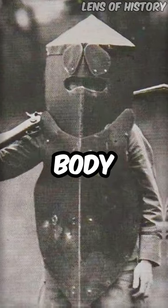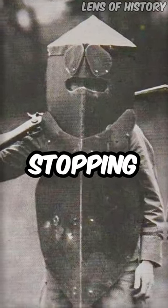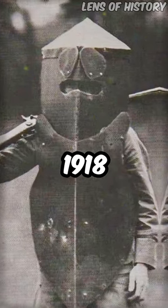In World War I, the Brewster Body Shield was the first U.S. body armor and was capable of stopping bullets. Circa 1917-1918.